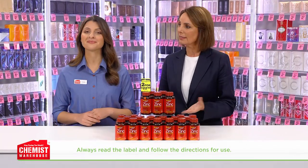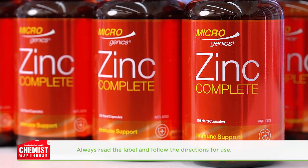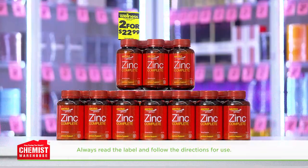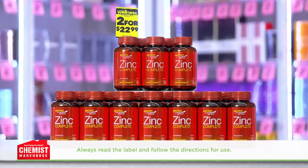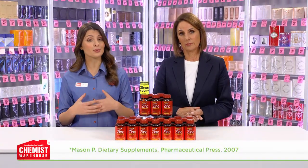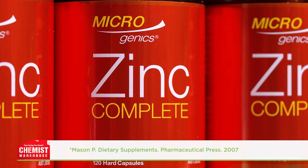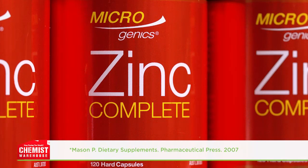So how do we supplement our diet? Try Microgenics Zinc Complete 120 capsules from Chemist Warehouse. It's a convenient way to top up your zinc levels and support your immune system health and immune system function. Zinc plays a role in the function of cells that support immunity, making Microgenics Zinc Complete perfect for right now.